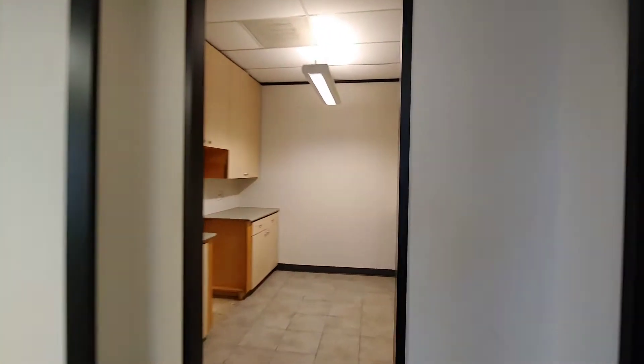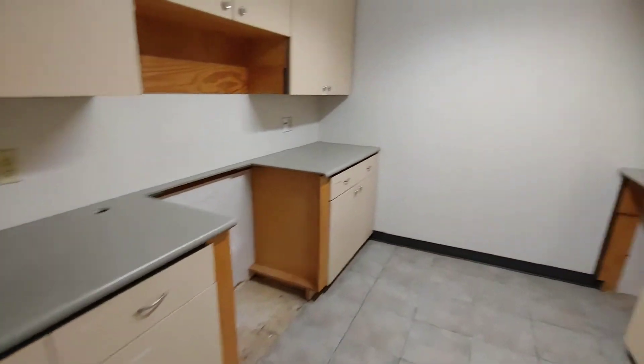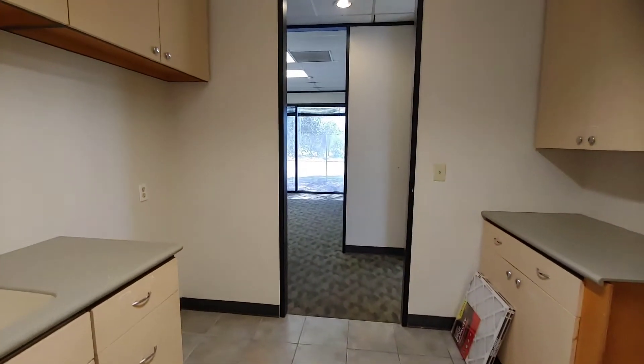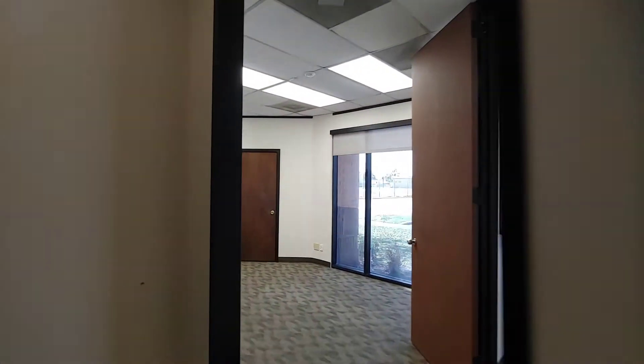We go to the kitchen now — lots of cabinets, lots of space, fits the fridge, and an oven if needed.